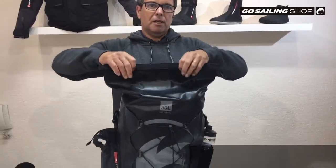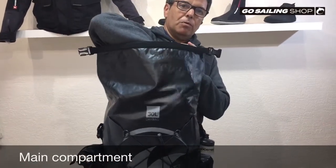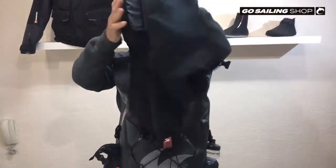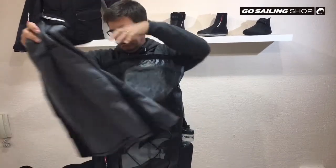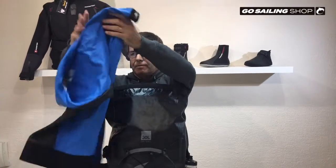The roll top closure seals the main compartment which has plenty of room. I usually take my hikers, my Thermaflex top, and my Pro-Lite Aquaflex top.